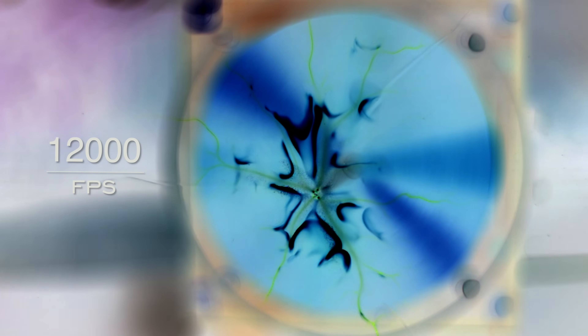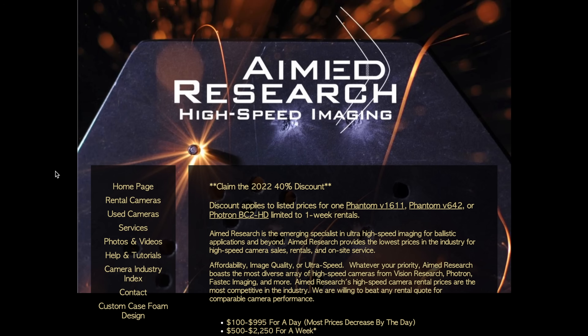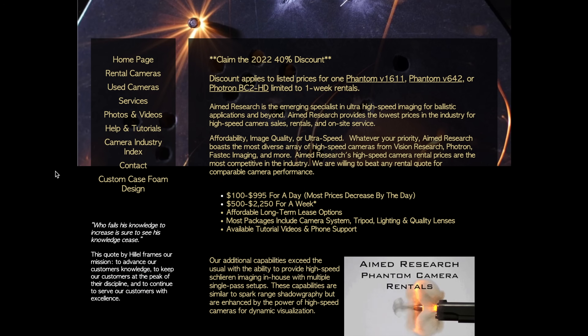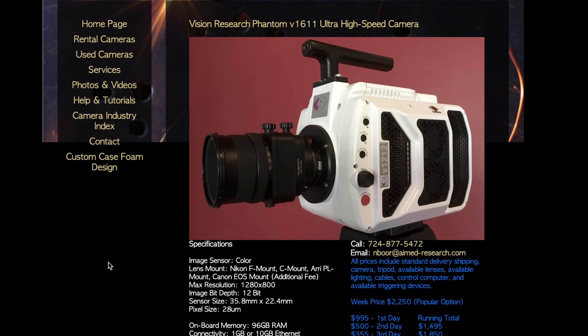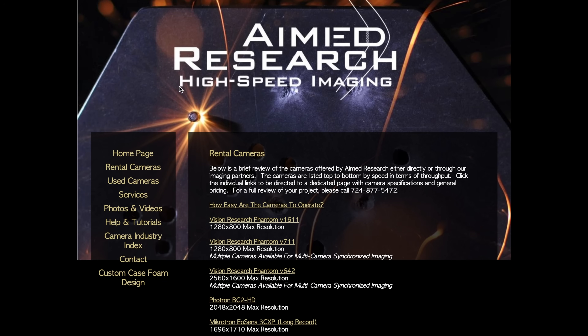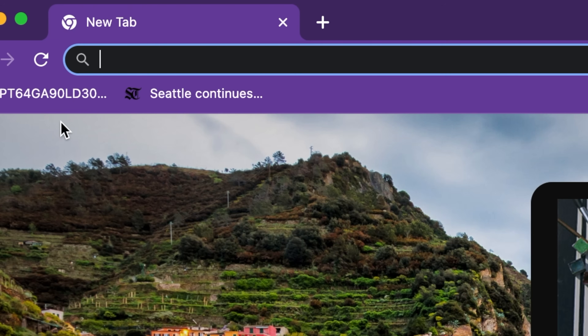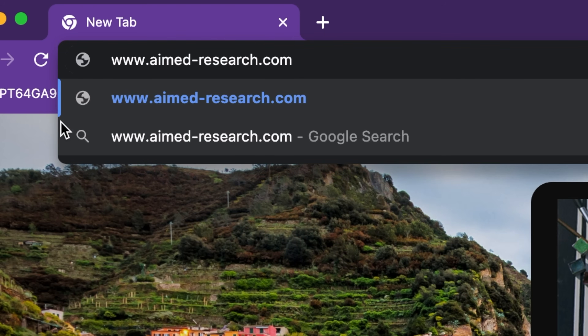These cameras were provided by Nathan — he owns Aimed Research, which is a high-speed imaging company that provides rentals at really affordable prices. Aimed Research also specializes in high-resolution sub-microsecond photography and Schlieren imaging. I'll leave a link to his website down below where you can email him with any questions.